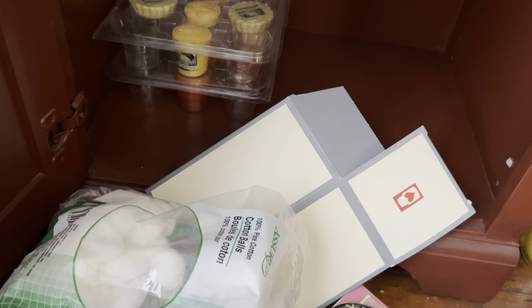Tea lights that I use for my wax warmer — I still want to find that box somewhere. And then I have two of these trays.